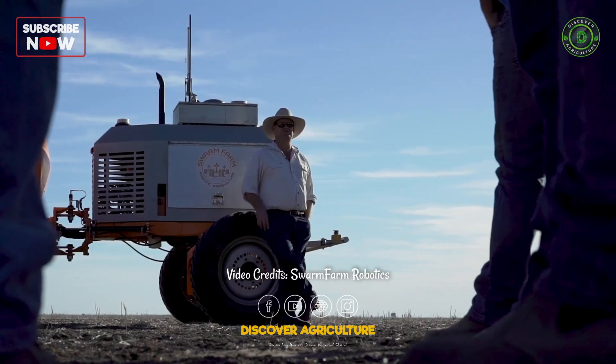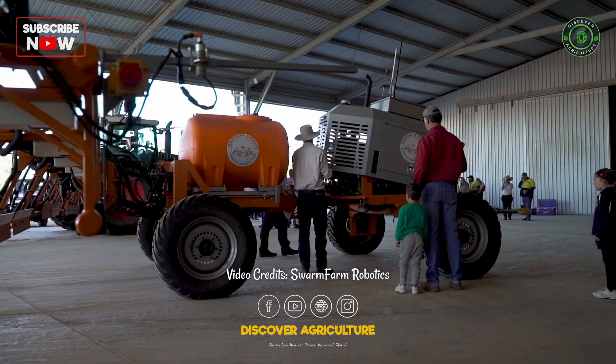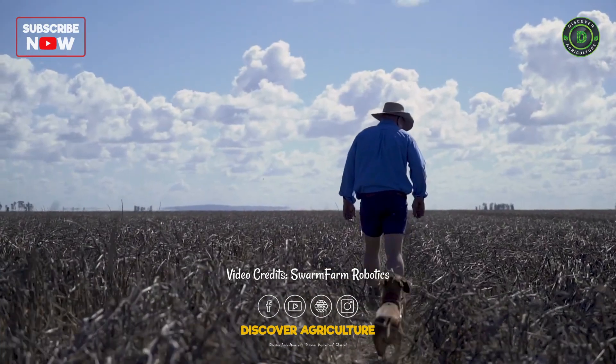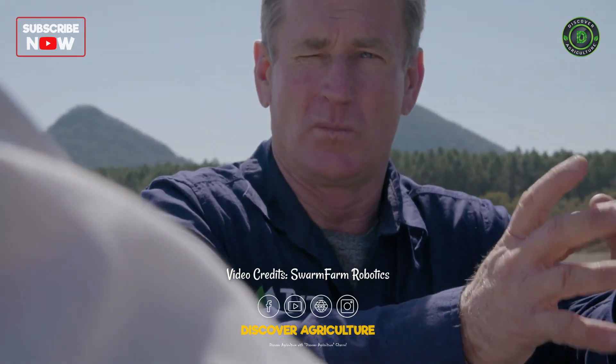We really like to keep technology simple. We see robots being a simple technology that farmers can actually set up and maintain themselves — not something that overwhelms farmers.